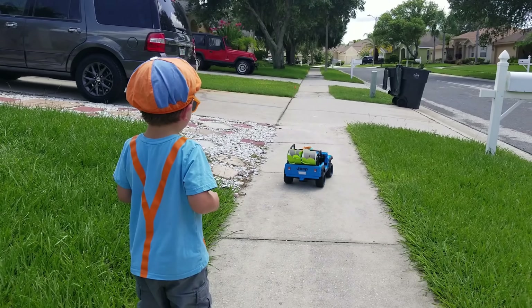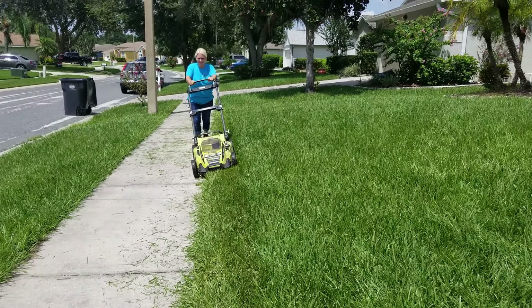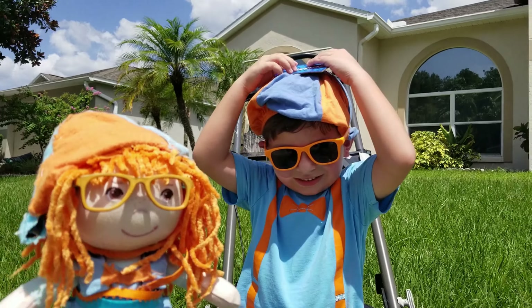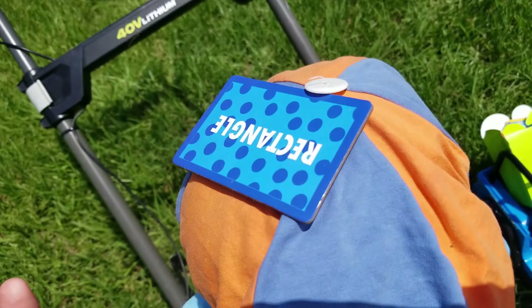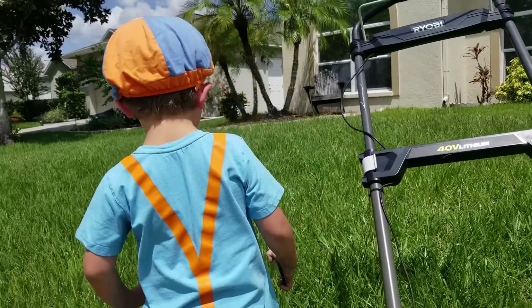Good job! Hey, thanks kids for learning shapes with us today. Bye bye! Look mom, it's on my head! It is on your head, silly! Can you go anywhere now? Yep! Alright, guys, we're going in the pool. See you later, see you next time!